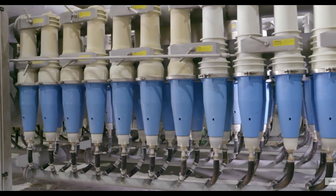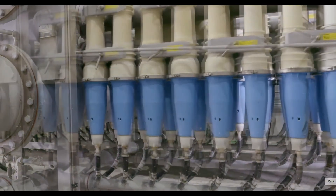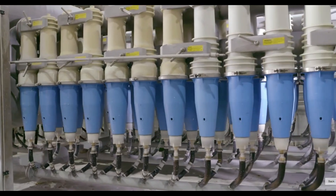Next, the fiber mix goes through a series of centrifuge cleaners to further remove any remaining non-fiber materials, to ensure the highest quality.